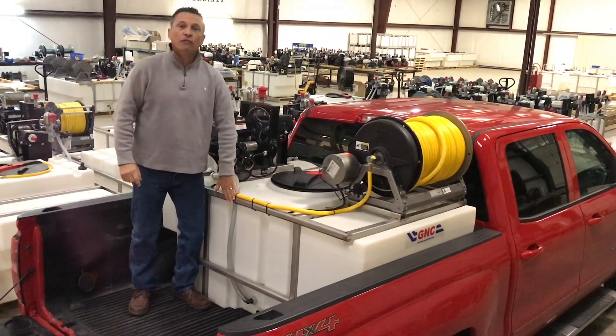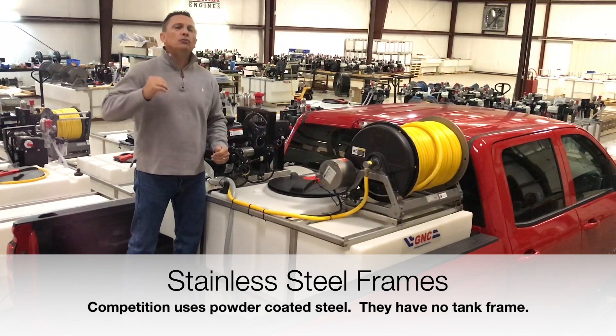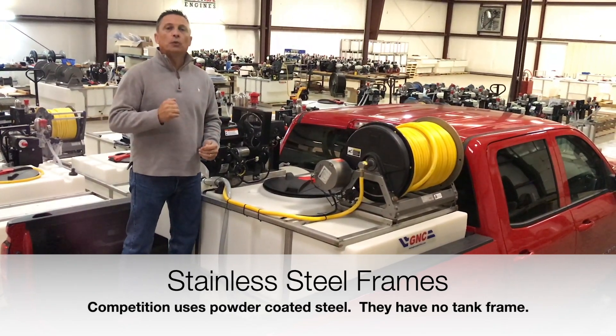Second, the stainless steel frame, not carbon. This frame will not rust and will give you years and years of durability.